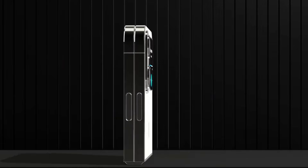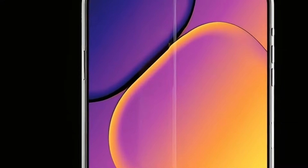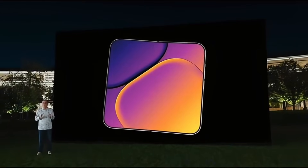The entire foldable market — Samsung, Pixel, everyone combined — barely sells 20 million units a year. Apple plans to swallow half the market in a single move, with form factor and price shock.